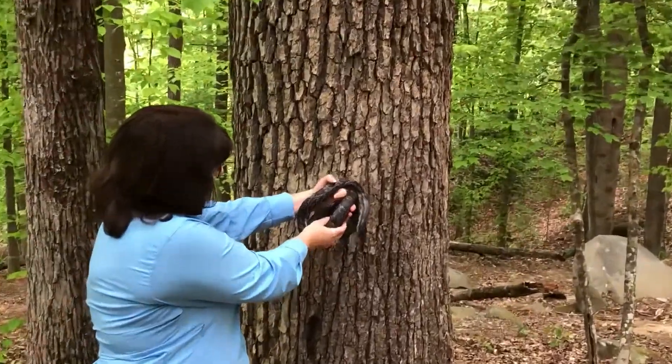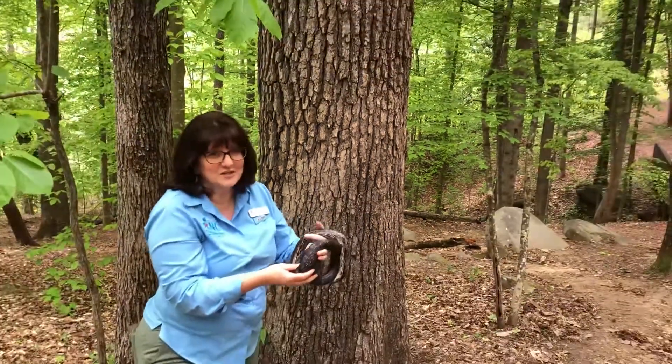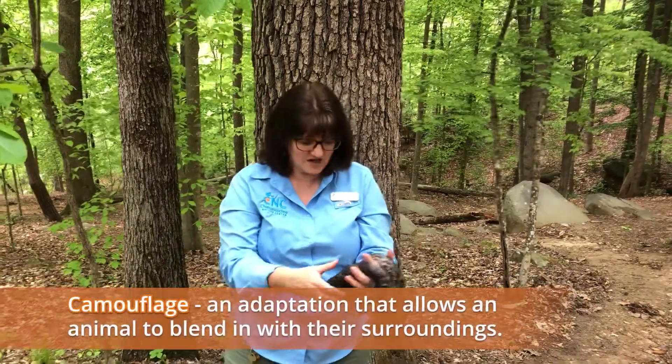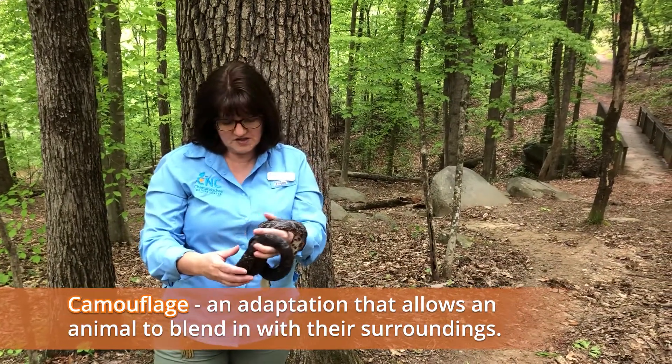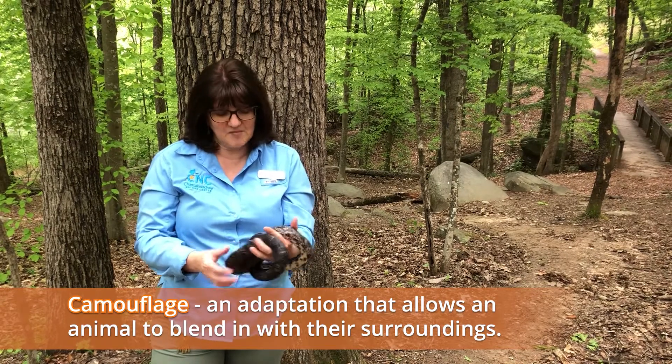If we put it near the tree — that's right — it's camouflage! It blends in. Its color helps the black rat snake stay hidden from predators and also hide from any of its prey, helping it sneak up on them.